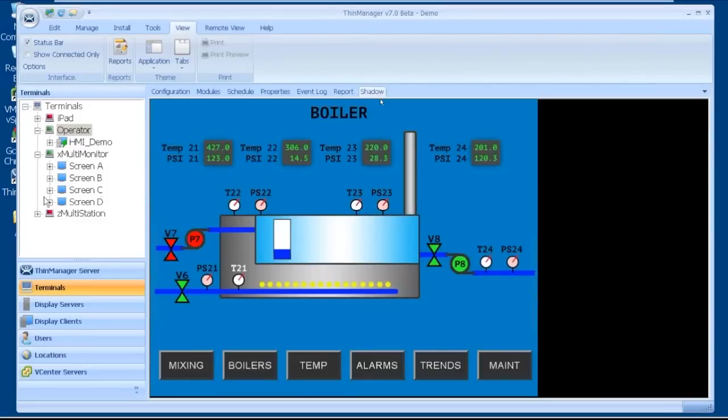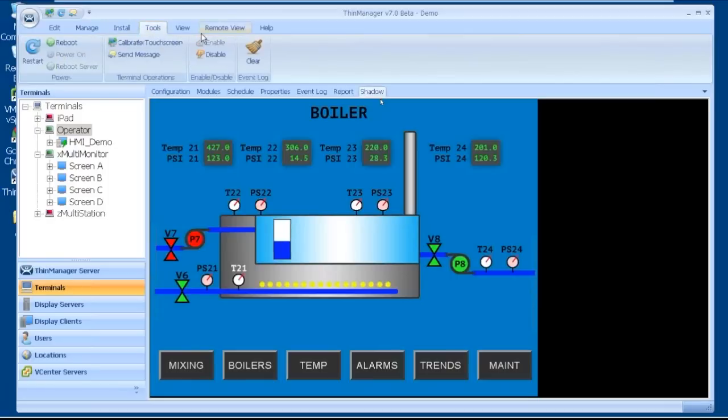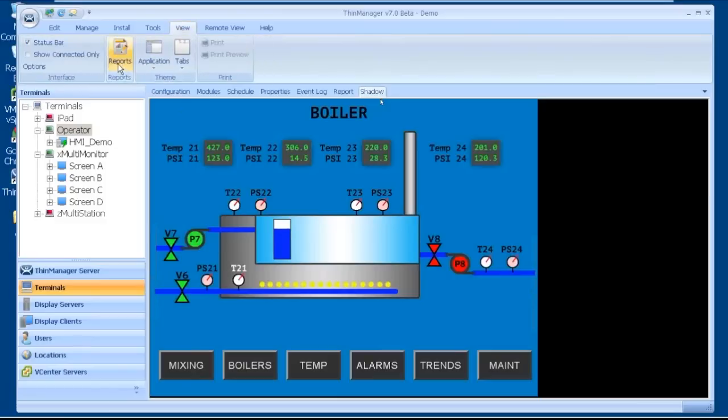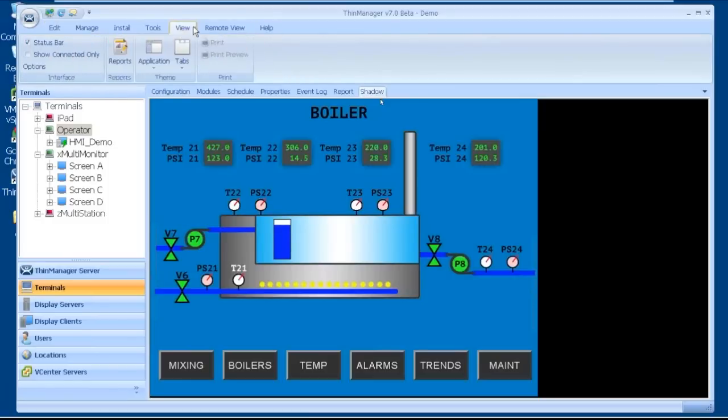As I move into each area on the ThinManager toolbar, I get menu items across the top. As I click on each, the menu items associated with the ThinManager toolbar item I'm connected to will be either enabled or disabled. If I'm clicking on an operator terminal, in my ribbon bar I'll be able to calibrate the touchscreen, send a message, reboot or restart the terminal, enable or disable it, and clear the event log. Under View, I can view reports; under Remote View, I can change connection options, scalability, and interactivity. These items, which used to be drop-downs, are now shown in my ribbon bar across the top — very easy access.